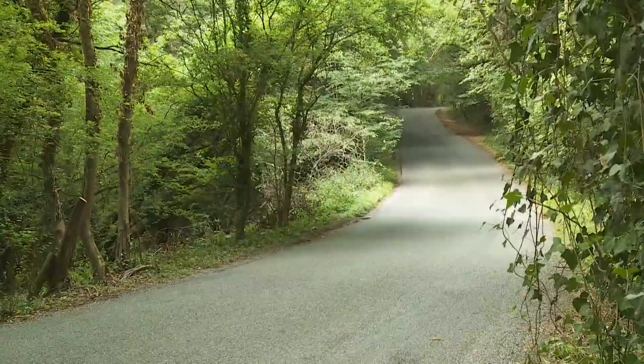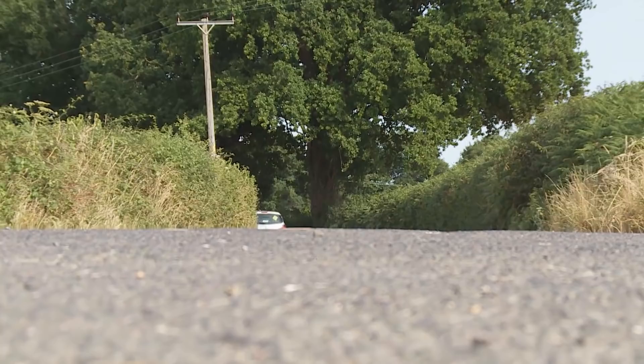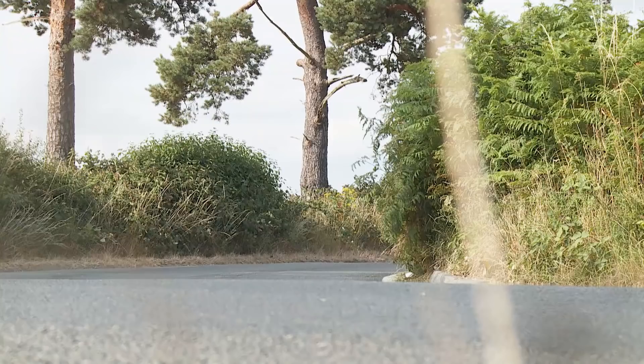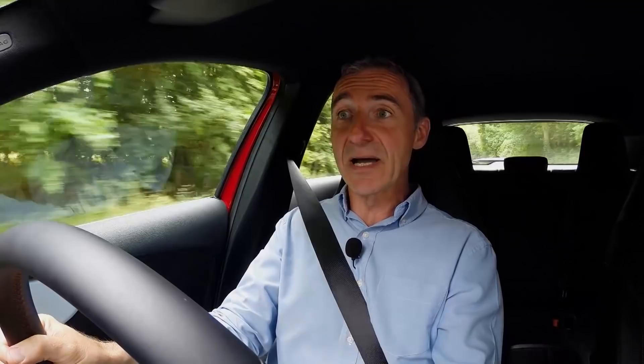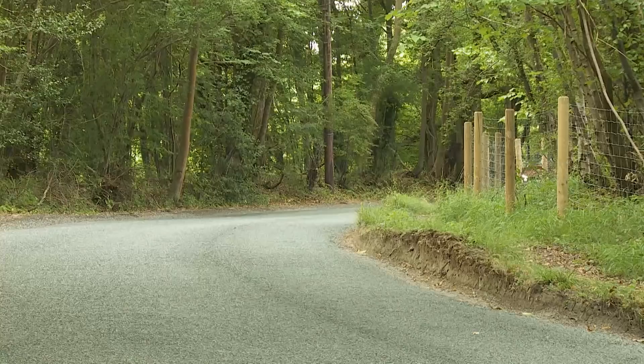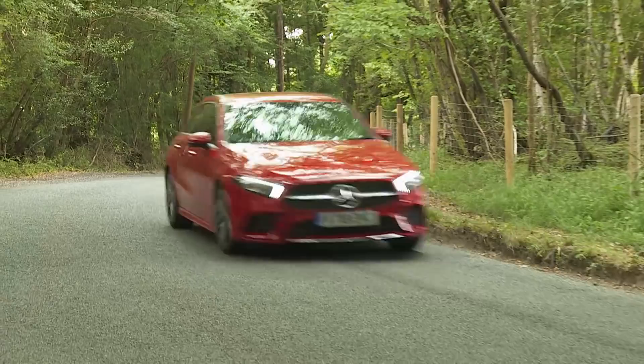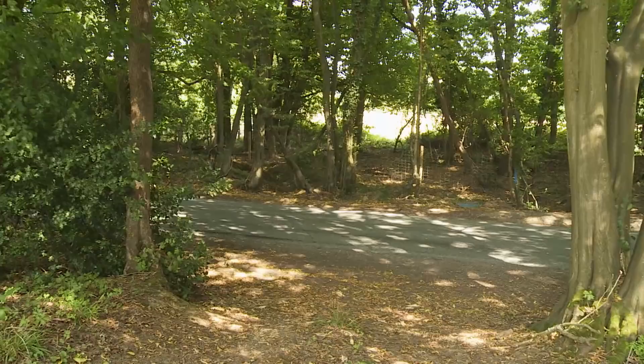Mercedes could have done more had it not followed the regrettable segment trend of limiting properly sophisticated multi-link rear suspension to the priciest and most powerful models in the range. All mainstream A-Class models have to make do with an ordinary torsion beam rear suspension arrangement, and that doesn't seem very premium when some similarly-sized volume brand hatches in this sector — for example, a Kia Seed costing about 30% less — feature multi-link rear suspension as standard. Still, the torsion beam package has been refined as much as the Mercedes development team could manage.